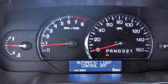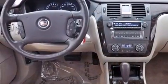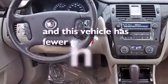Chrome wheels, traction control and stability control systems, high-intensity headlights, heated seats, a remote start feature, and this vehicle has less than 50,000 miles.